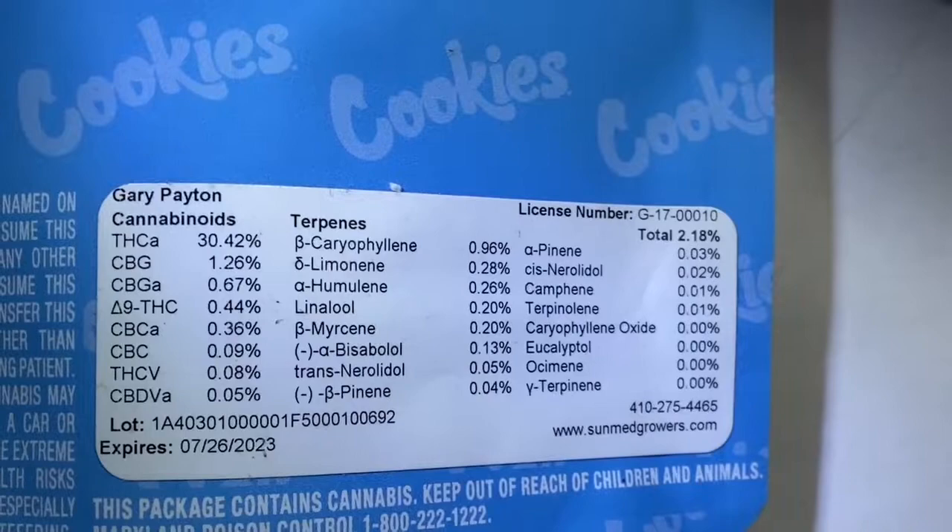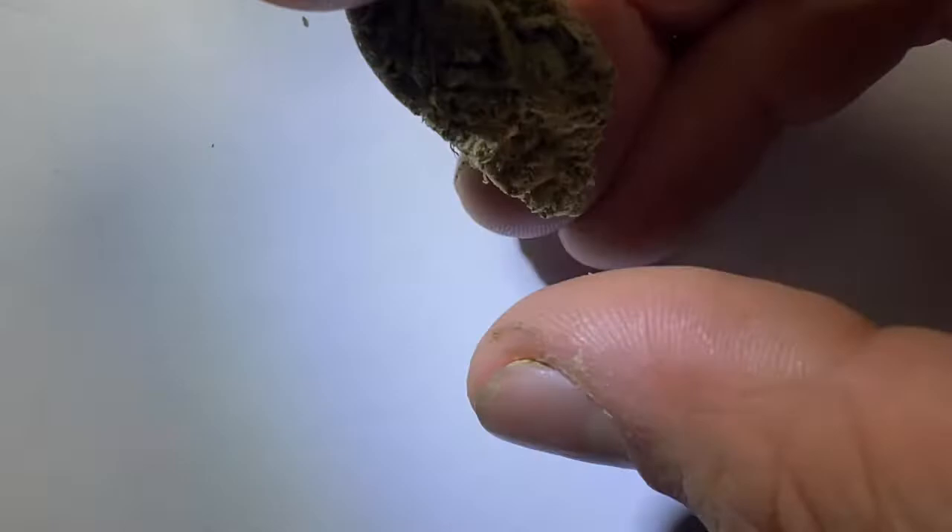Right now I got some mixed light Gary Payton brought to you by Sun Med, so let's check it out. Here it is — the mixed light Gary Payton coming in at 30.42 percent THC. There are the numbers looking pretty good, so let's look at the buds.